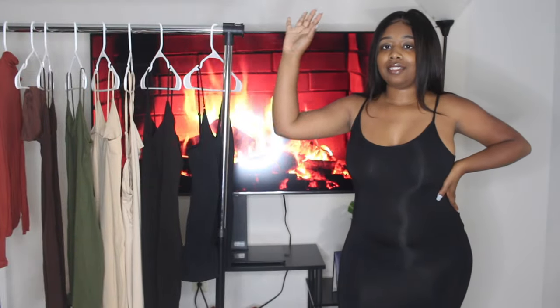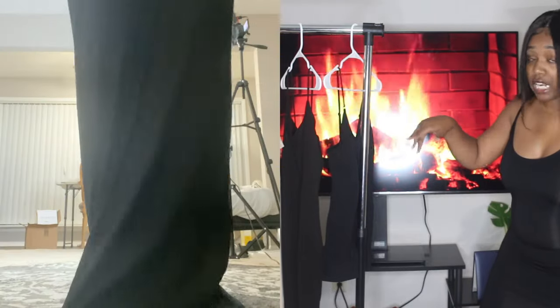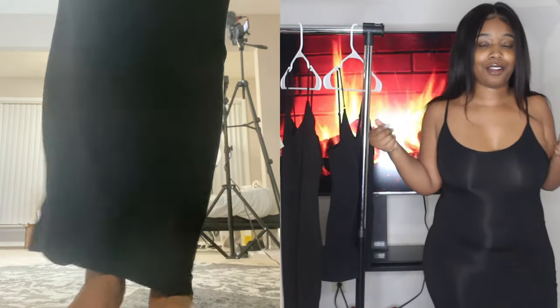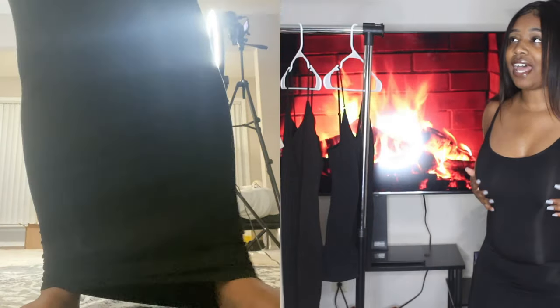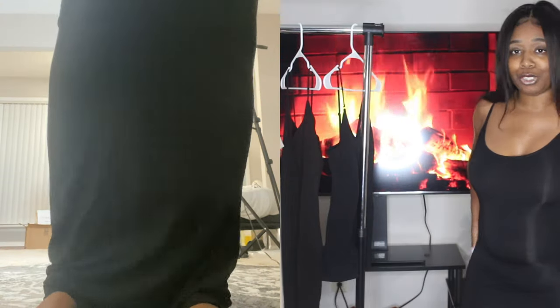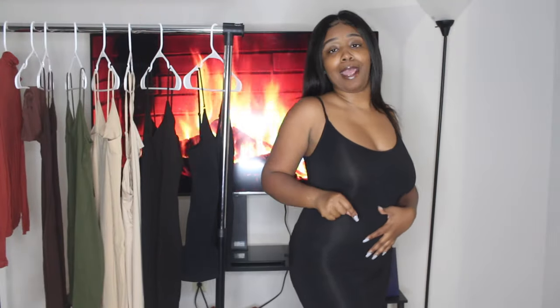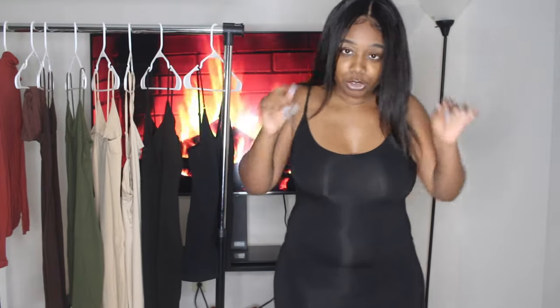I got this slip dress — I'm going to put a slide on the side so you can see how far down it goes. I really really love it; it goes all the way down to the floor. I did get it in another color too. Skims is known for the slip dresses, but your girl has a little something-something, so I had to pop out in one of these Skims-inspired slip dresses.